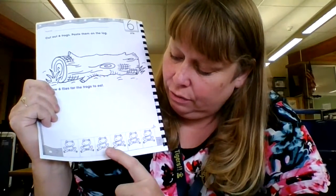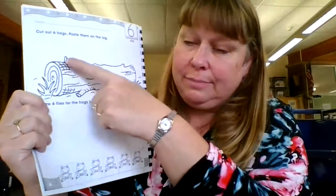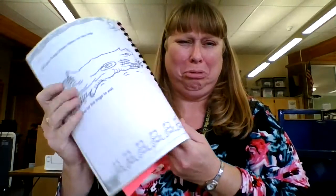Turn the page and we see little frogs — let's count them: one, two, three, four, five, six. Six frogs, which is good because there should be six. It says cut out six frogs and paste them on the log. Color it — make it look really nice. Color your frogs, color your log, and draw six flies for the frogs to eat. You're going to draw six flies down here so that the frogs can each have a fly.